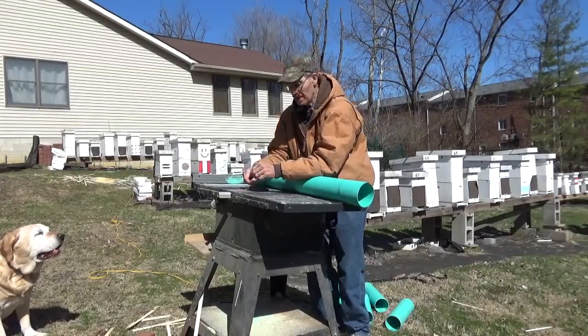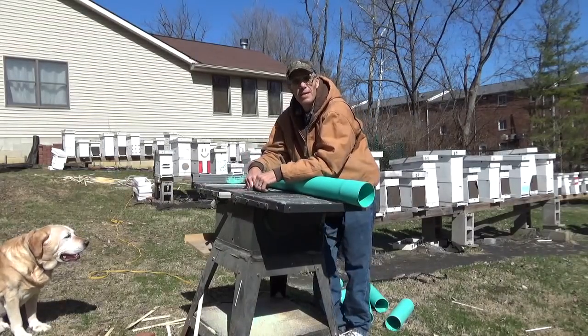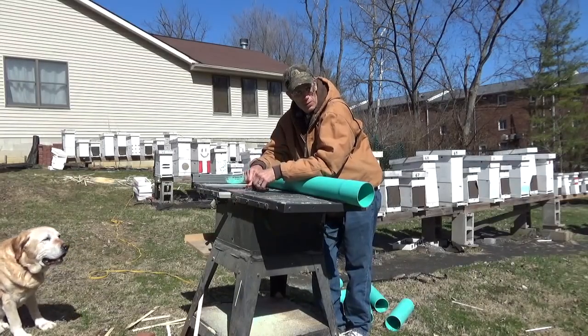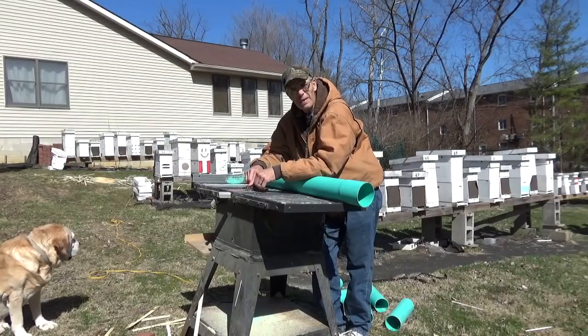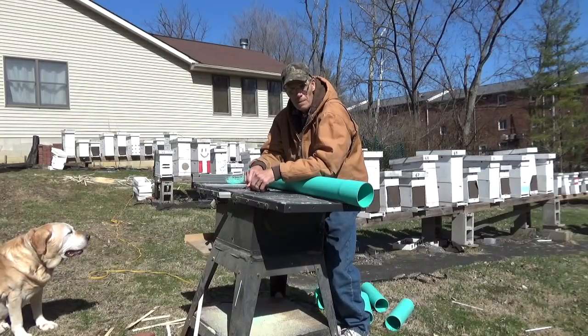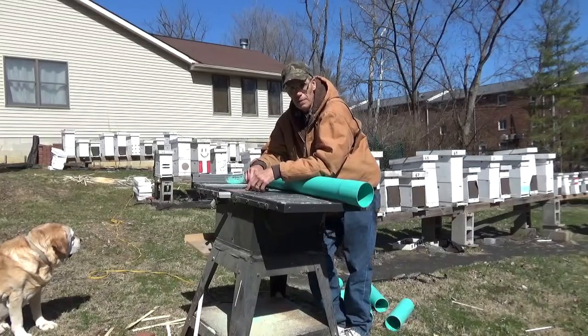Hi and welcome to Little Bits Honeybees. I'm Skinny Bee Man here. Today we're going to talk about pollen. Pollen is something that most people don't think about too much — they always think about the honey for stores for winter. But pollen is a major factor in the health of your honeybees.